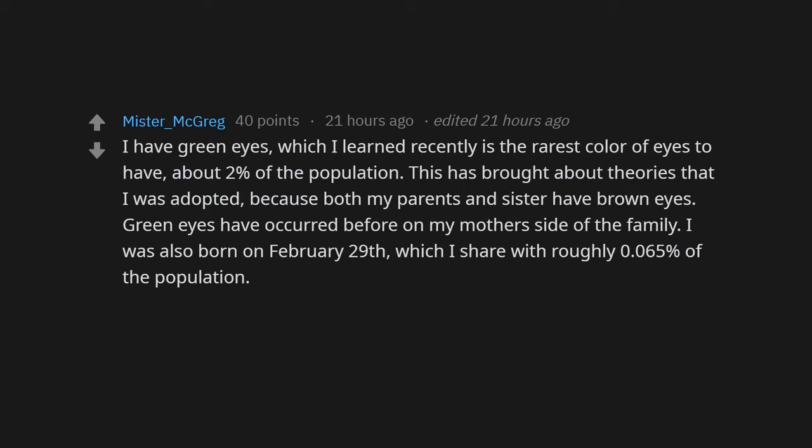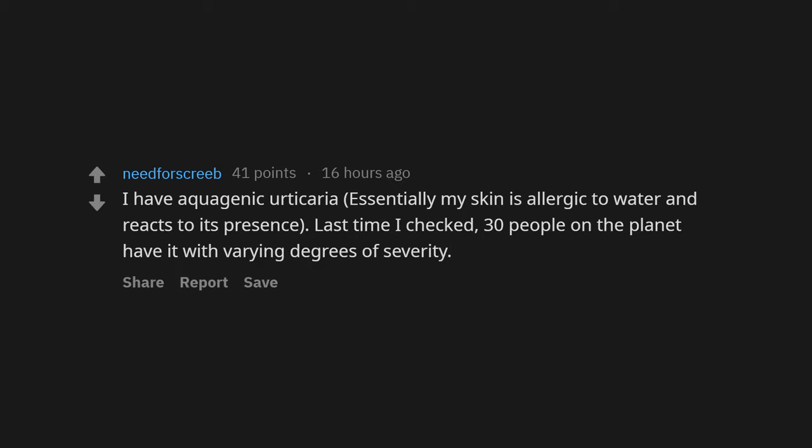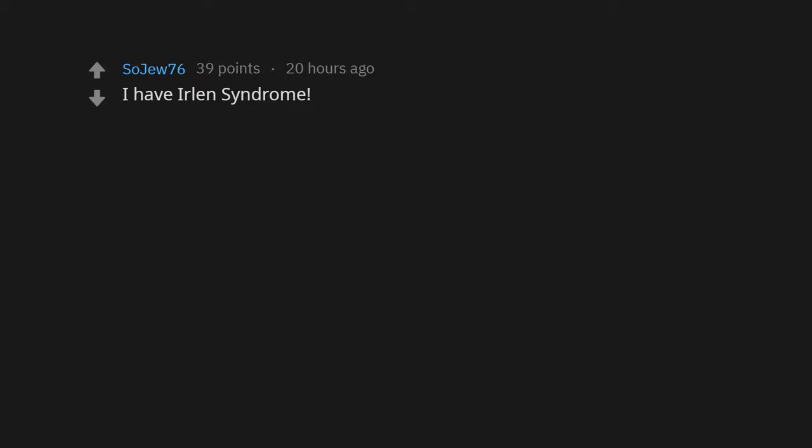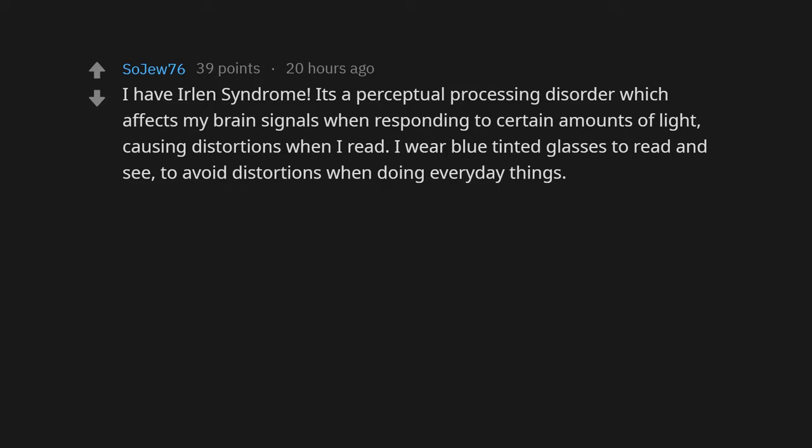I was also born on February 29th, which I share with roughly 0.065% of the population. I'm guessing the percentage of green-eyed leap day babies is some crazy small decimal. I have aquagenic urticaria — essentially my skin is allergic to water and reacts to its presence. Last time I checked, only 30 people on the planet have it, with varying degrees of severity.